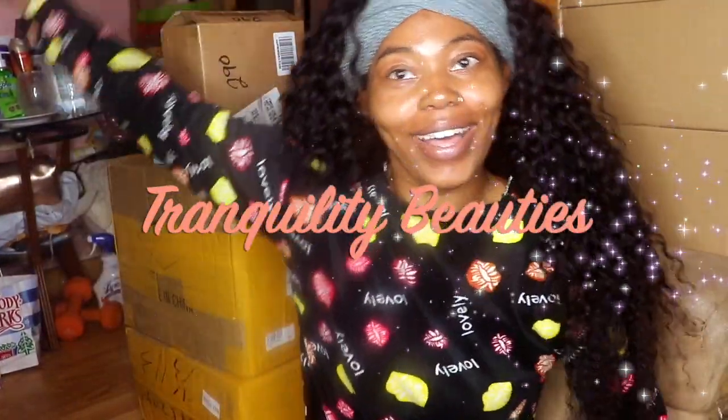This is your girl Tranquility Beauty. What's up, what's going on, what's good butterfly gang? Before we get into this video, make sure you like, comment and subscribe, hit that bell for post notifications — because if you didn't, what's wrong with you? It's a whole vibe.